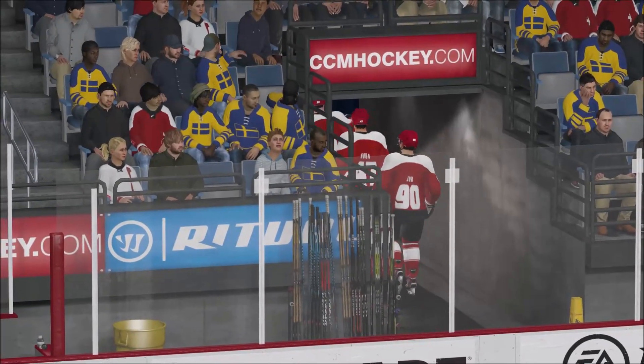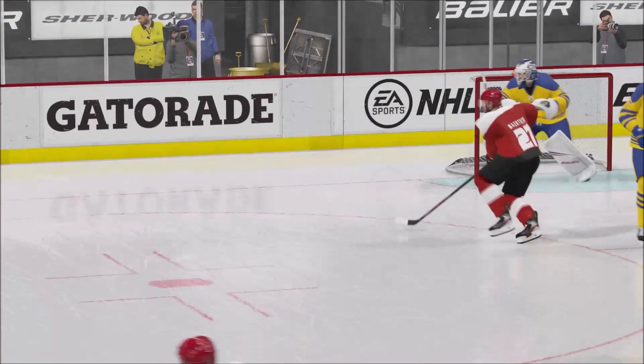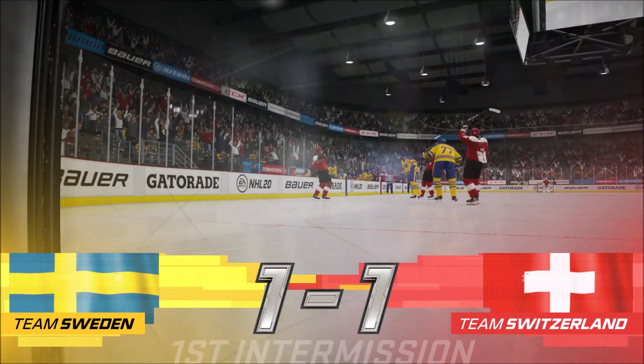Hey fans, don't forget to get the seats you want to the games you want by purchasing one of our six-game ticket packets today. And as both teams head to their respective rooms, two more periods still to come. We're looking forward to it here on EA Sports.